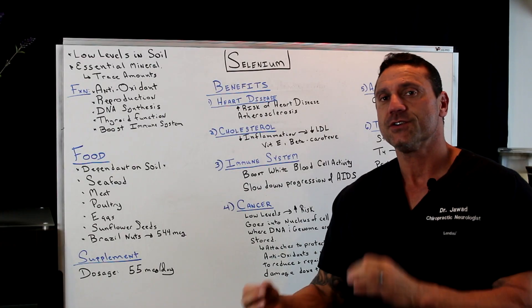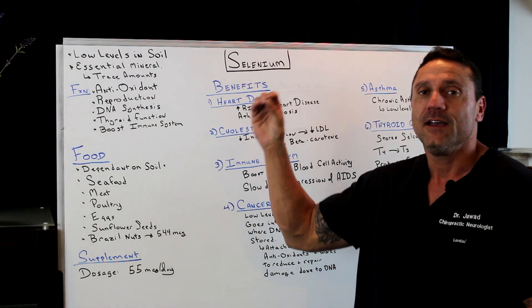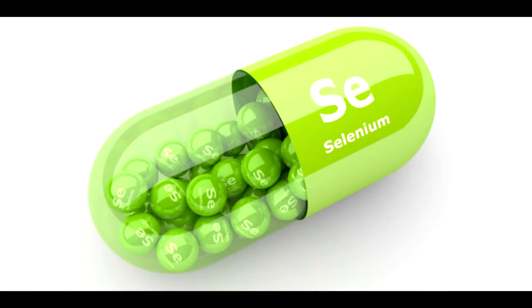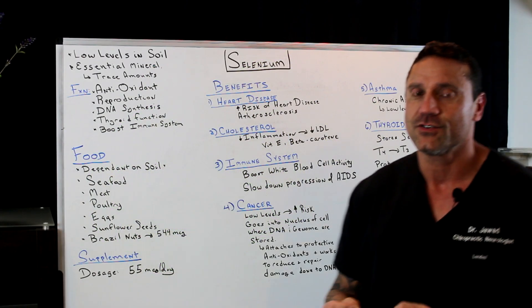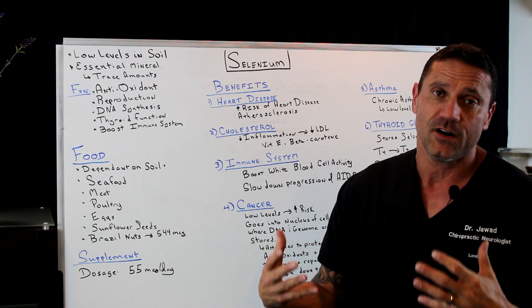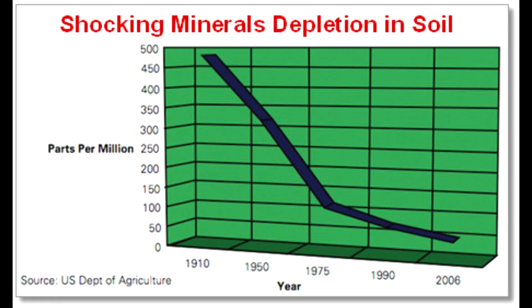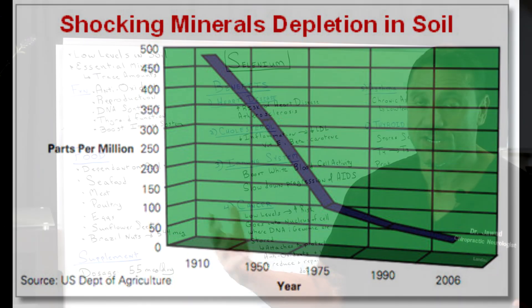Hello everyone, this is Dr. Jawad. In this short video, I'm going to talk about an essential mineral, selenium, which is found in trace amounts. You may be deficient in selenium without even knowing it. Why? Because this is the 21st century and we all know that the soil is nutrient poor, so you may be deficient in selenium and not even know it.